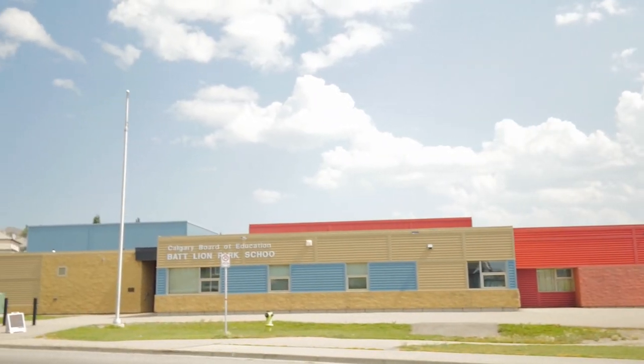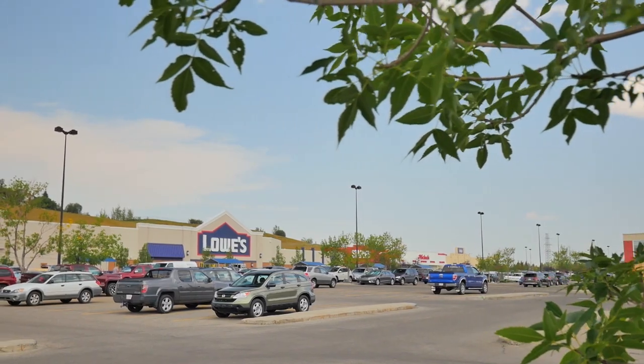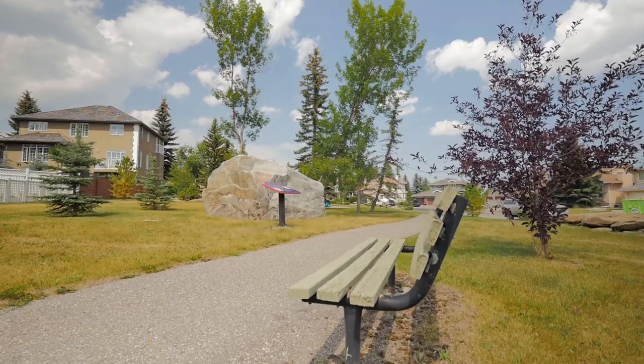Close to great schools, shopping, and amazing amenities, this neighbourhood leaves little to be desired.